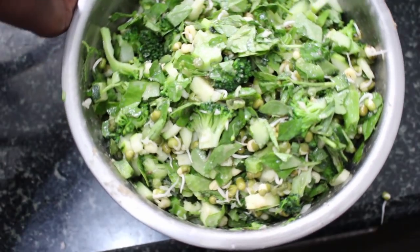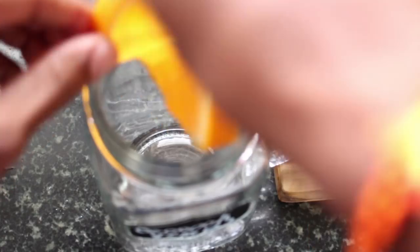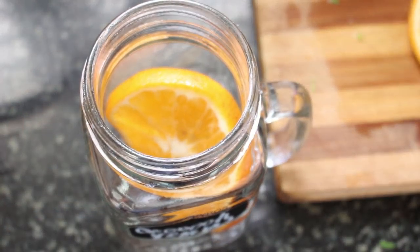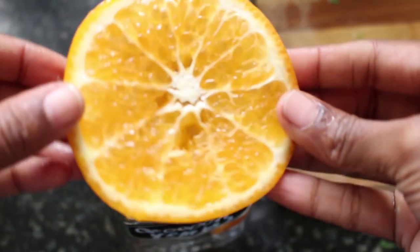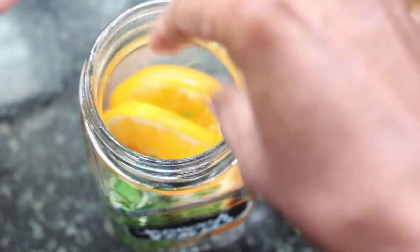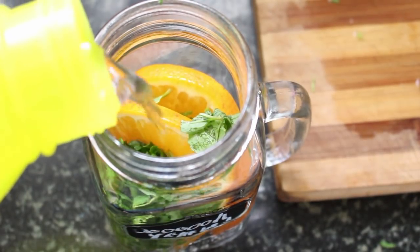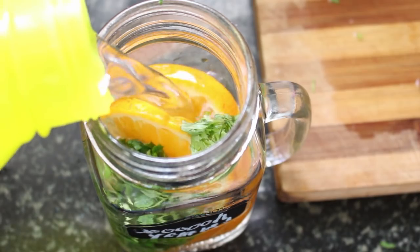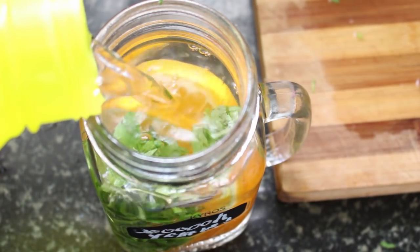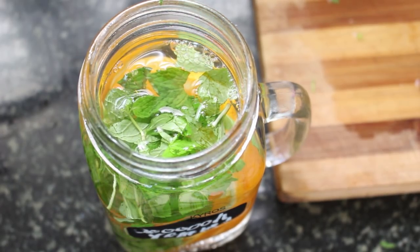To make the detox water I'm using a couple of slices of orange — oranges are in season and freshly available. Into the same mason jar I'm also tearing up some mint leaves; tearing them up enhances the flavor. Then I'm topping it with room temperature clean drinking water, sticking in a straw, and sealing the lid.